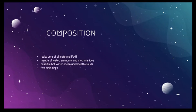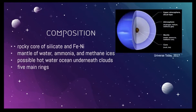Composition. At least 80% of Neptune is made up of hot, dense fluid of water, ammonia, and methane. It has a small, rocky core of silicate and iron nickel. The mantle is made of water, ammonia, and methane ices.